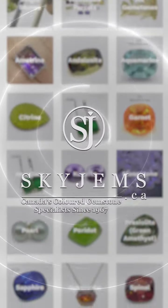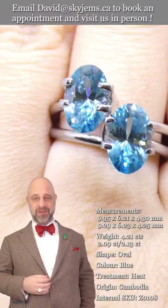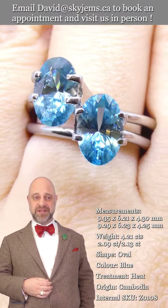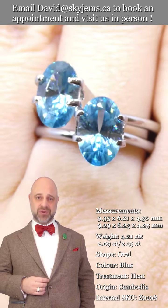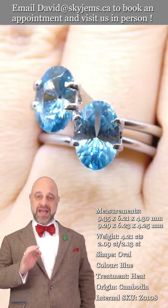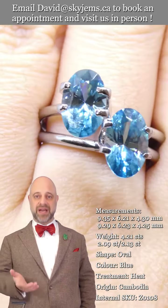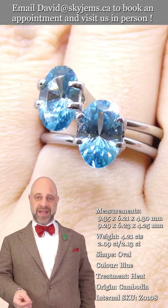Skygems.ca has the largest selection of fine quality colored gemstones and colored gemstone jewelry. Hi everyone, David Sod here from skygems.ca. Thank you all so much for joining me — it is an honor and a pleasure to present to you this absolutely stunning natural zircon. Take a look at how bright it is, take a look at that color.